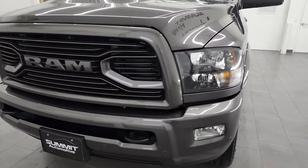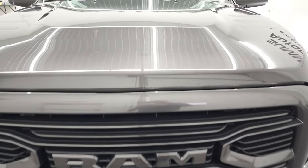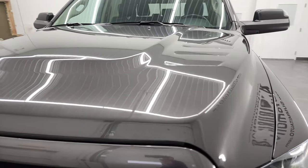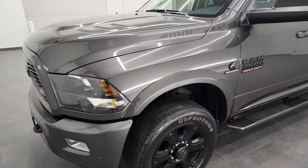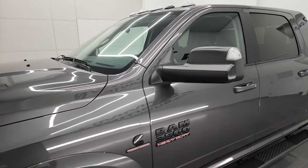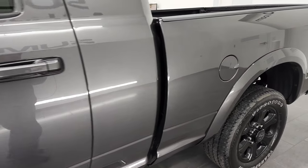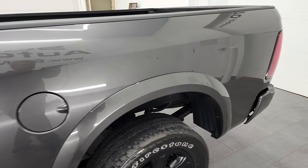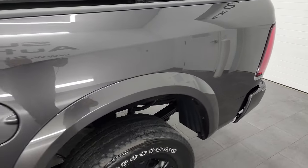We're going to go all the way around in this video — inside, underneath, start it up, and take a look under the hood. Granite crystal metallic is the color, and we shoot all of our videos in 4K, so if you have HD capabilities on your computer, tablet, smartphone, or television, I highly recommend turning them on right now because it is your best way to check out the quality, condition, options, and cleanliness of the truck before seeing it in person.